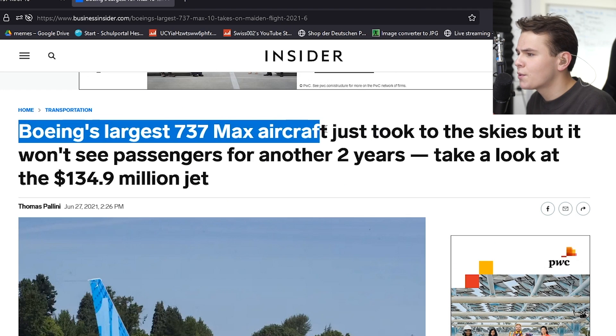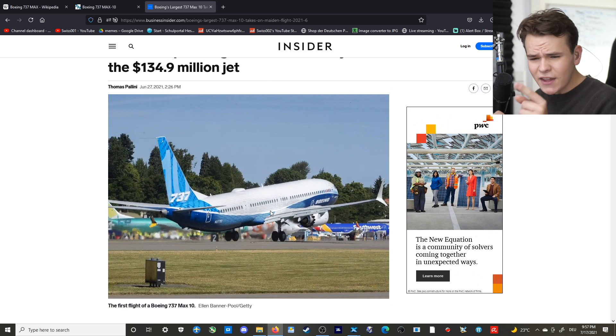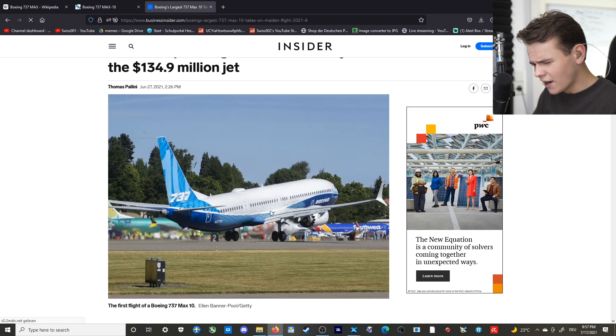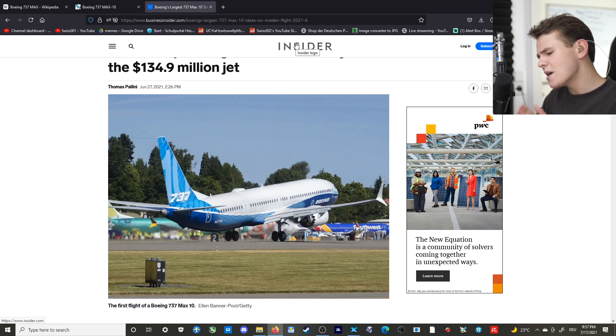Boeing's largest 737 MAX aircraft just took to the skies. It had its first flight in mid-June. The thing is, though, it kind of went under the radar — I only saw this article coincidentally. Boeing is not particularly making that many big news about the 737 MAX anymore after the MAX 8. But that's another story.